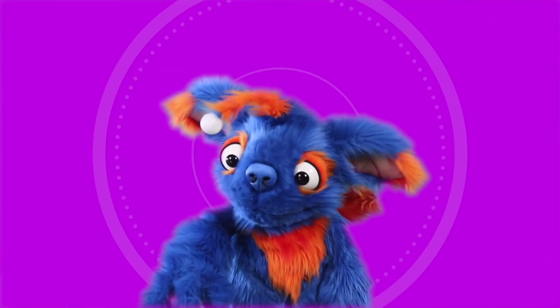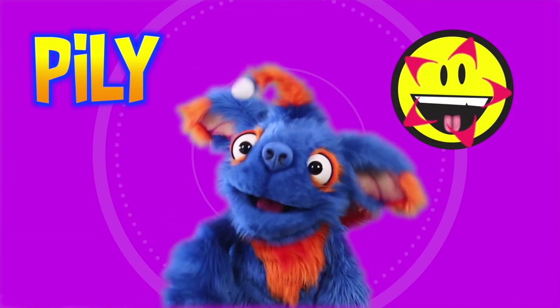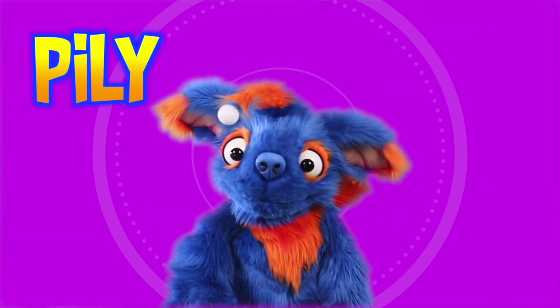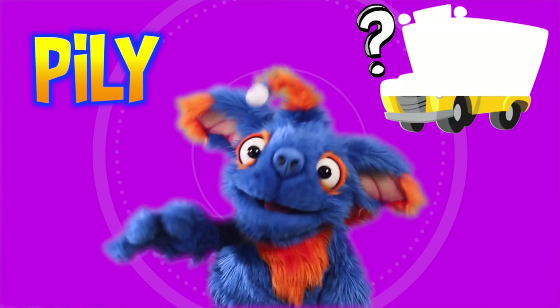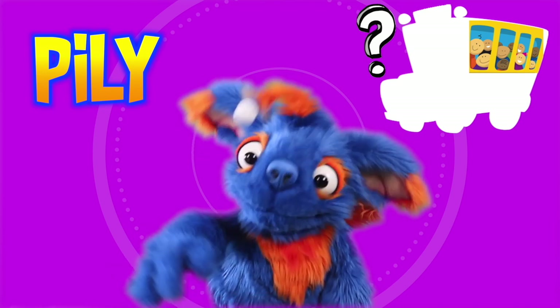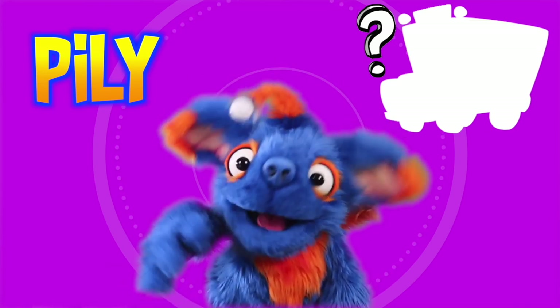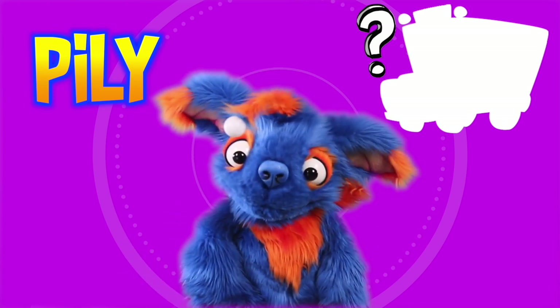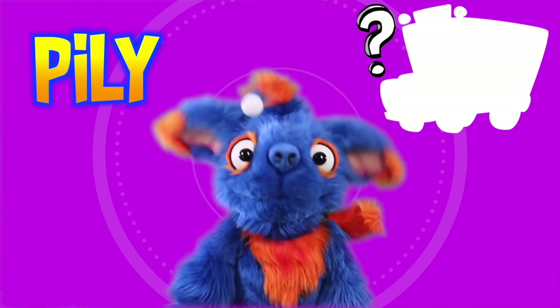Hi! My name is Polly. I'm happy to see you today. What kind of vehicle has a driver, large wheels, and carries many people? Do you know? I'll give you a hint. It's bigger than a car and bigger than a truck. Do you know what it is?